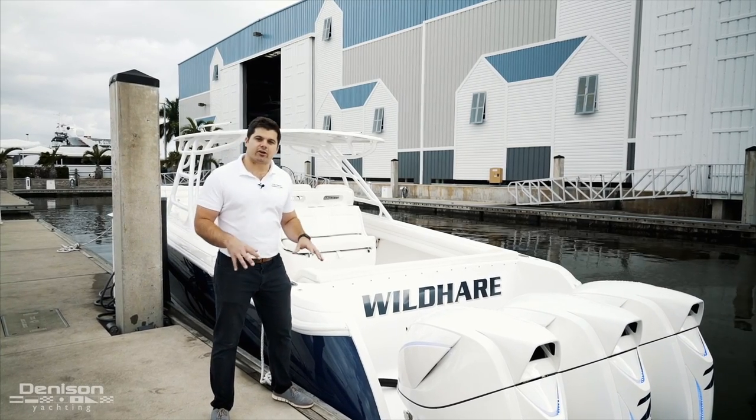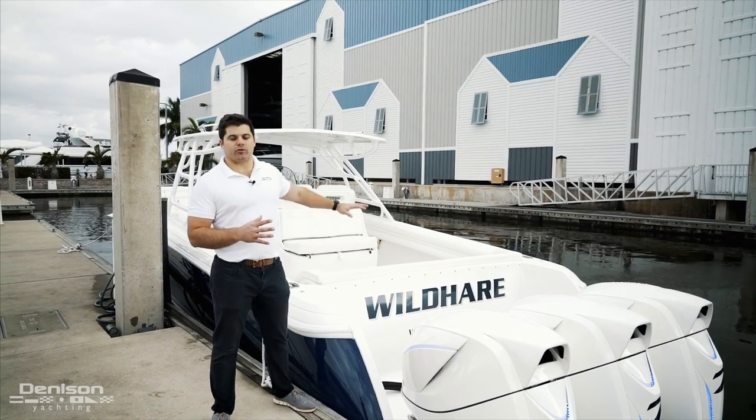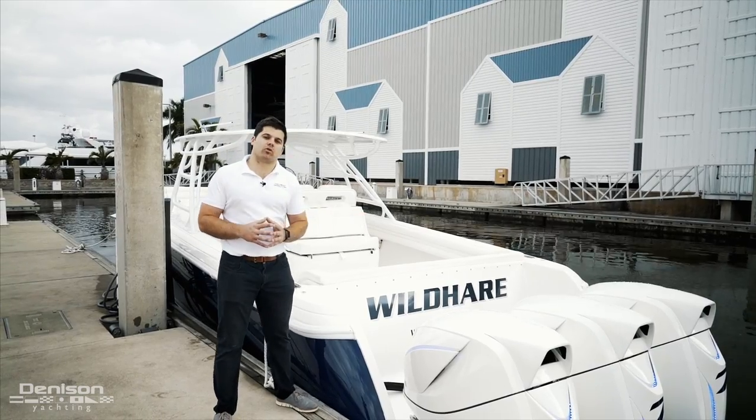I'm Drew Offerdahl with Denison Yachting here at our headquarters in Dania Beach to walk you through Wild Hair, a 2016 Intrepid 400 Open.